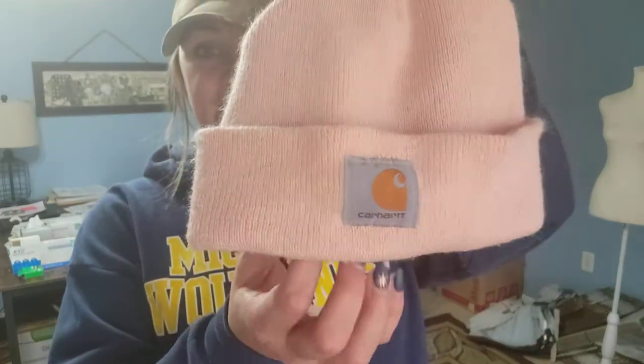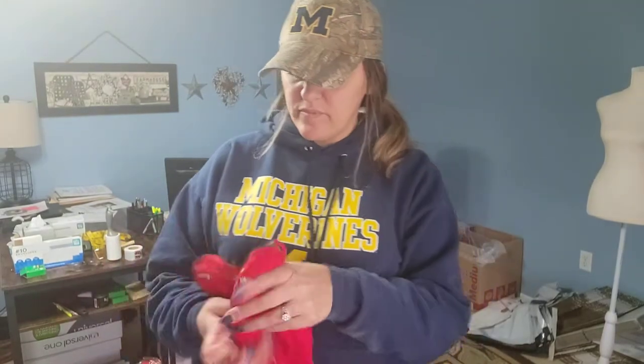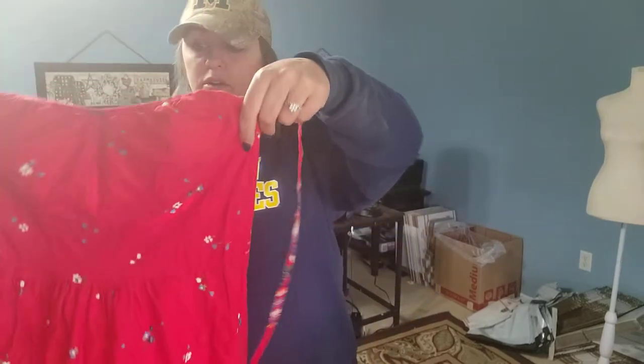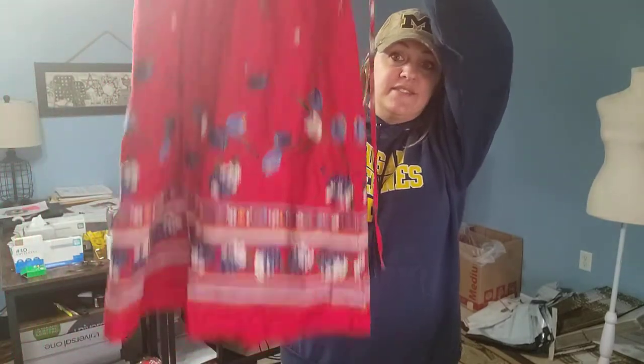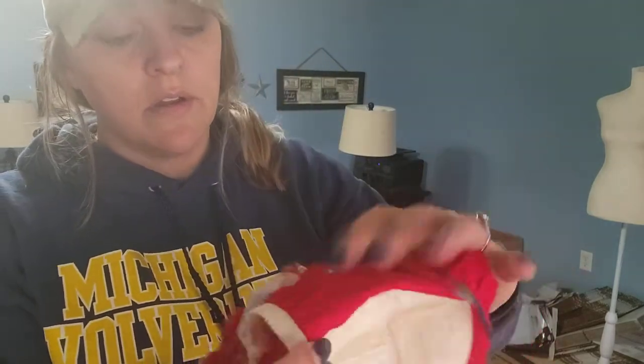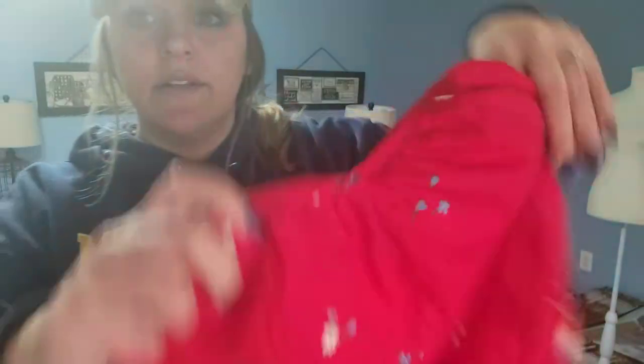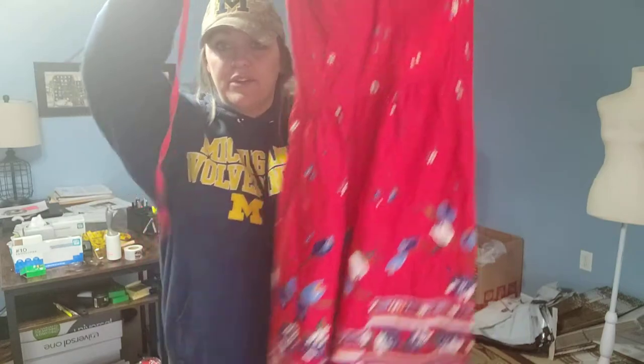First up, I did find a pink Carhartt little beanie hat. My daughter might try to steal that, so I'll put that over in her pile. I found this really pretty dress, and it is actually vintage. I don't really know how to date this, but it's Montgomery Ward — it's like a halter-style spring dress.